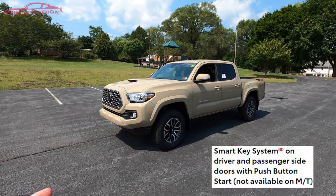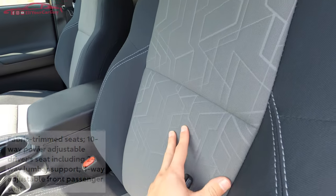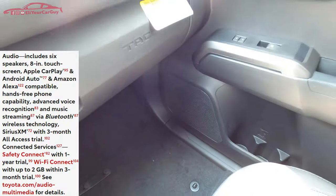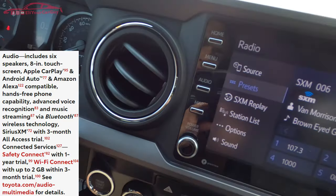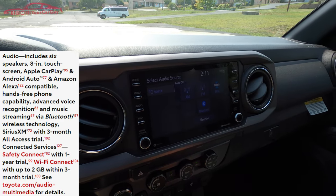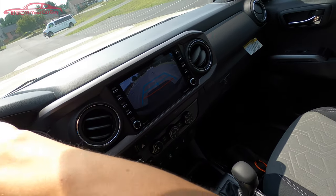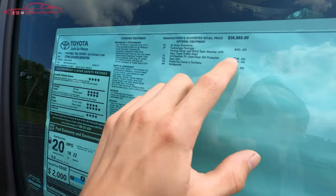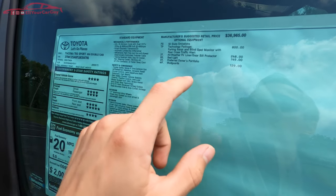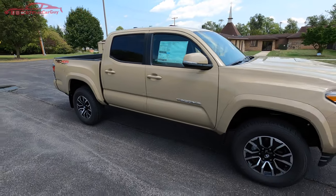Additional features include driver and front passenger advanced airbag system, seat-mounted side and curtain airbags, 17-inch machined alloy wheels, smart key system on front doors, fabric trim seats, 10-way power adjustable driver seat with two-way lumbar, 8-inch touchscreen, six speakers, hands-free Bluetooth, USB ports, SiriusXM, Android Auto and Apple CarPlay. Connected services include Safety Connect with one-year trial and Wi-Fi Connect with up to 2GB on a three-month trial, rear backup camera, Qi wireless charging, and a full tank of gas.